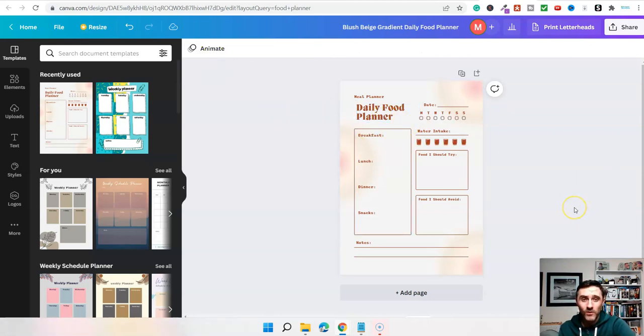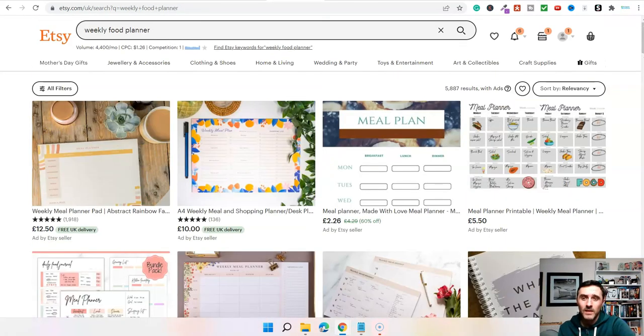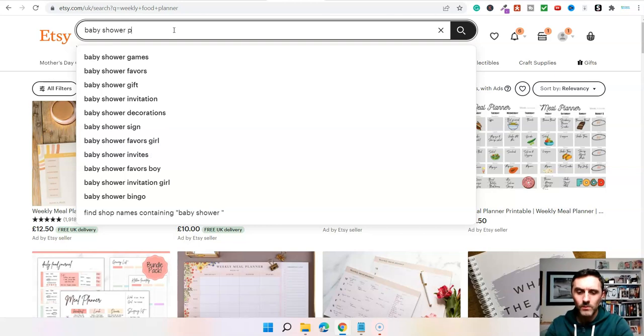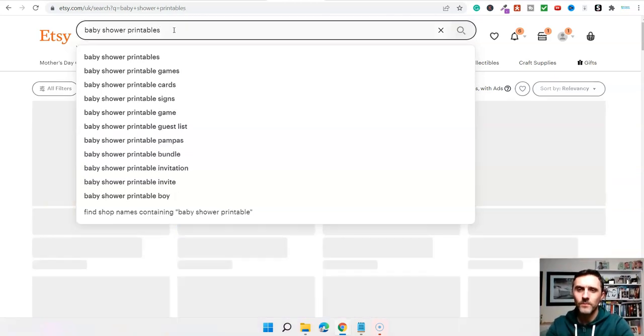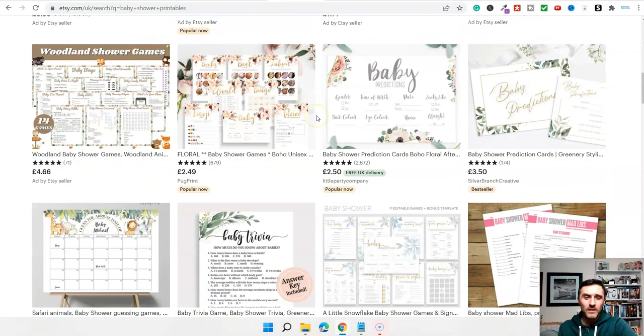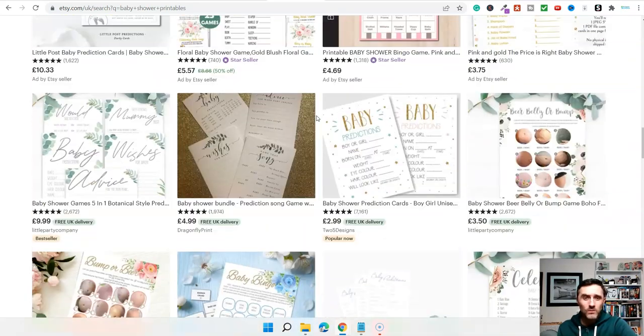We've got weekly food planner — and we're only touching on a few different subjects here because there are thousands of different categories and niches you can go into. We just typed in 'baby shower printables' — 7,000 people a month are searching for that. Baby shower invites, prediction cards — there are lots of different ways that you can create printables.